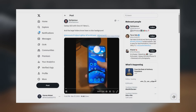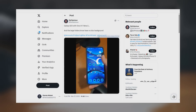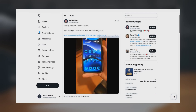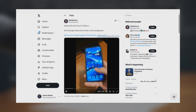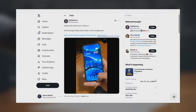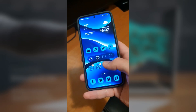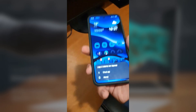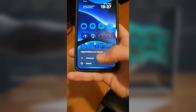Stayfabulous on X, formerly Twitter, posted a video showing this issue in action. They demonstrated that when switching to the home screen after using Gemini Live, the stock launcher crashes and the system stops responding. A lot of other users have chimed in saying they're facing the same issue, and we even replicated the problem on our own Galaxy S23.